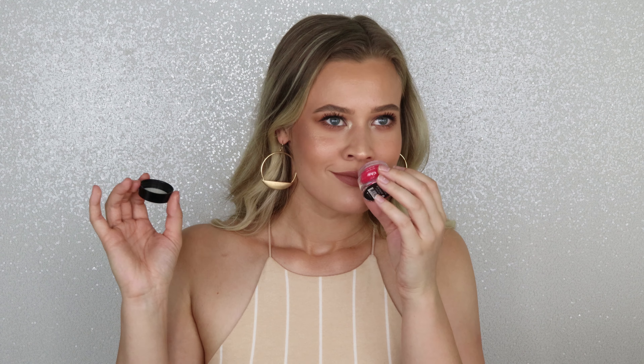Starting off, this is their Perfect Pout lip scrub, and you guys have to try the Pucker Up flavor specifically, because I kid you not it smells identical to the Sour Patch Kids watermelon candies, which are my all-time favorite candies ever. It smells great, which is always a plus, and it does a really great job of scrubbing off dead skin from your lips without being painfully tough. It's a pleasant experience, very cheap, highly recommend — and it's limited edition, so stock up while you can.